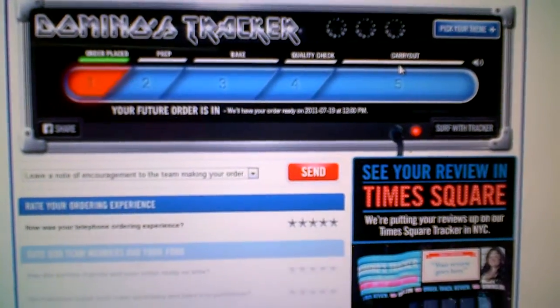In this case it's going to be an example for pickup. But the new thing here — you can leave comments to the people that are making your pizza.